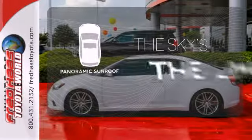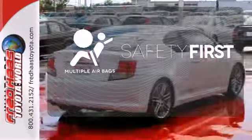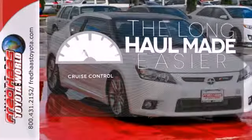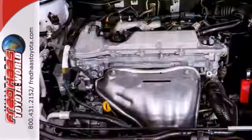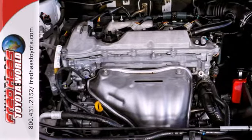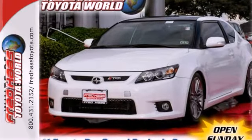Let even more of the outside in with the panoramic sunroof. Be prepared for the worst with the multiple airbags. With cruise control, you can maintain a consistent speed on those long road trips. For 2011, the TC has been completely redesigned with enhanced styling inside and out, greater fuel efficiency, and a high-tech array of standard safety features.